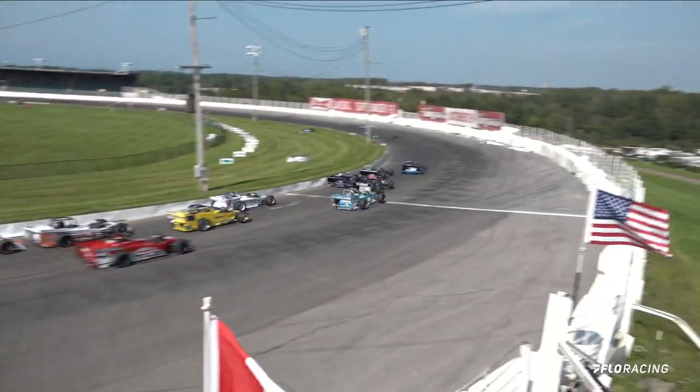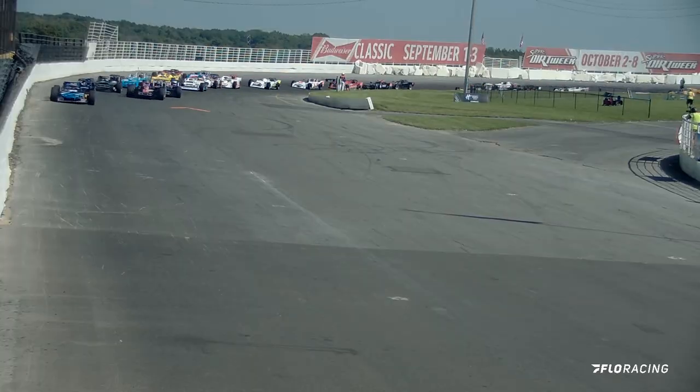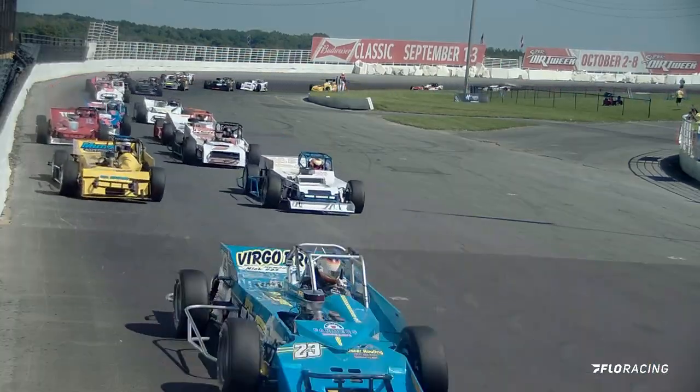Here is Bond going down deep into turn number three. He picks up that number one spot just as we thought, coming off turn four and down the front straightaway.